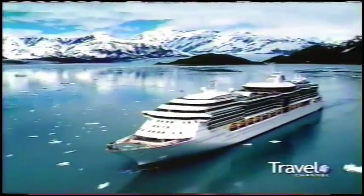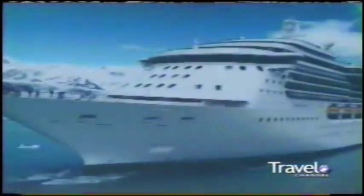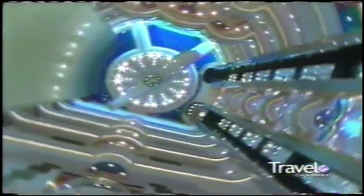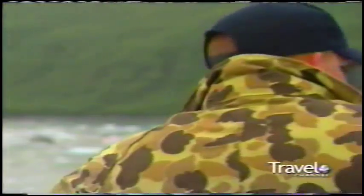Rising 13 decks above sea level, Radiance of the Seas is a colossal vessel measuring 105 feet across, 962 feet long, and weighing in at over 90,000 tons. She accommodates 2,500 passengers plus crew. On this megaship, you don't have to go far to find a view — half the vessel's exterior is glass, including six panoramic elevators and a glass-domed atrium that rises nine decks through the middle of the ship.